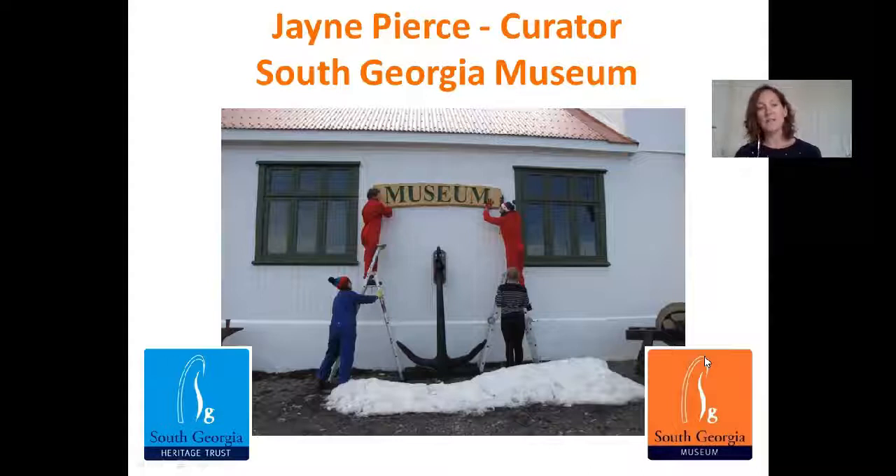I spent my first season in South Georgia this summer and today I want to give you a bit of an insight into my experiences firsthand — how I felt it went and what I learned from working not only in a new museum, but a completely new environment in a very remote location. I also want to talk about what curators do and what I have to think about when looking after a collection.